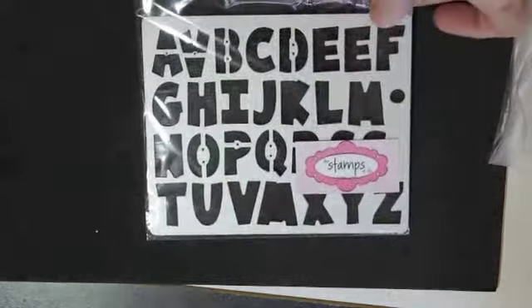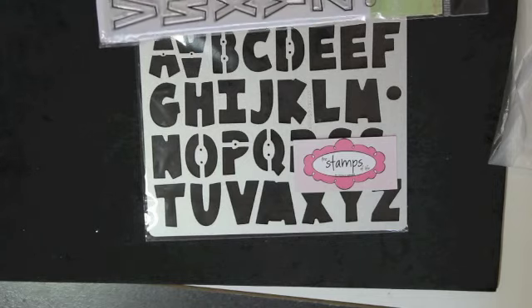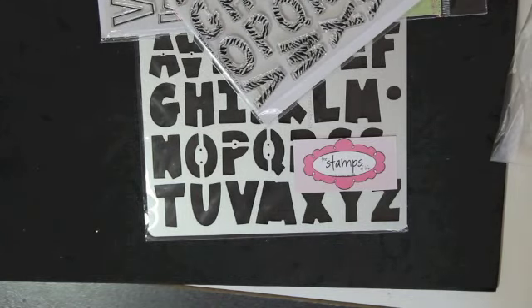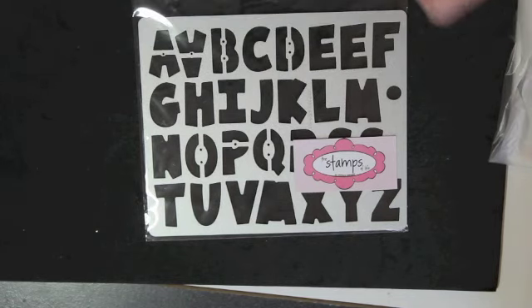This is from Stamps of Life — their new die that fits some of their alpha stamps. I'm pretty sure it fits this one, and it may fit this one too. I find I never use these stamps, but I think I will if I have a die to actually cut them out. She just released that a week or two ago, so that was fun to pick up.